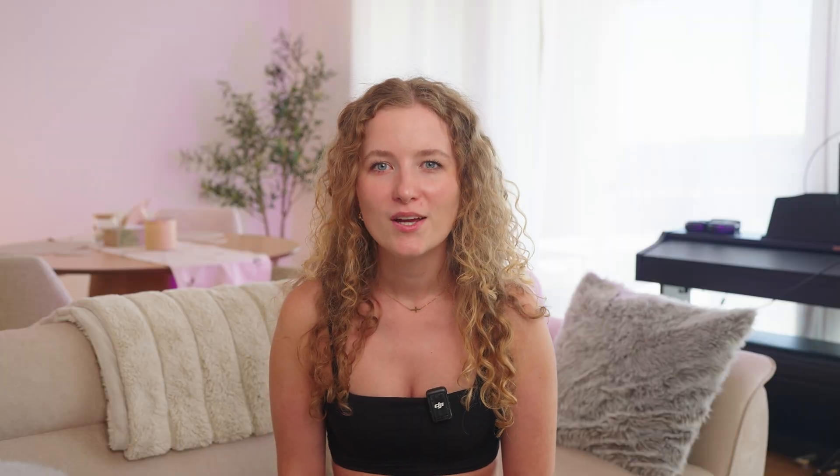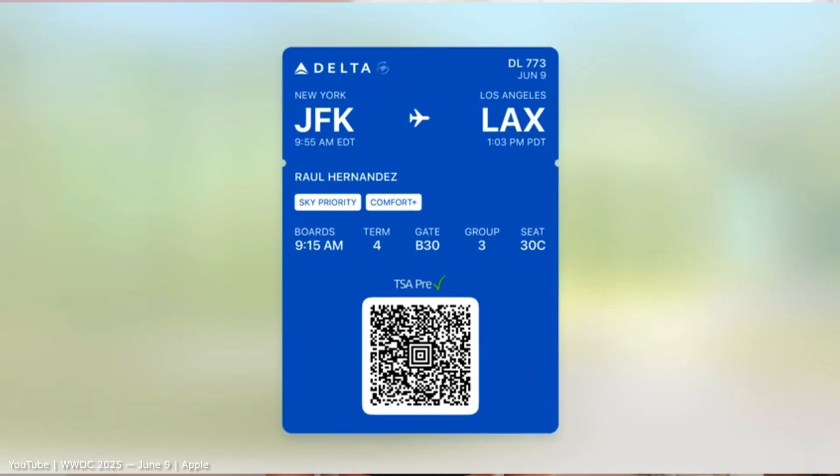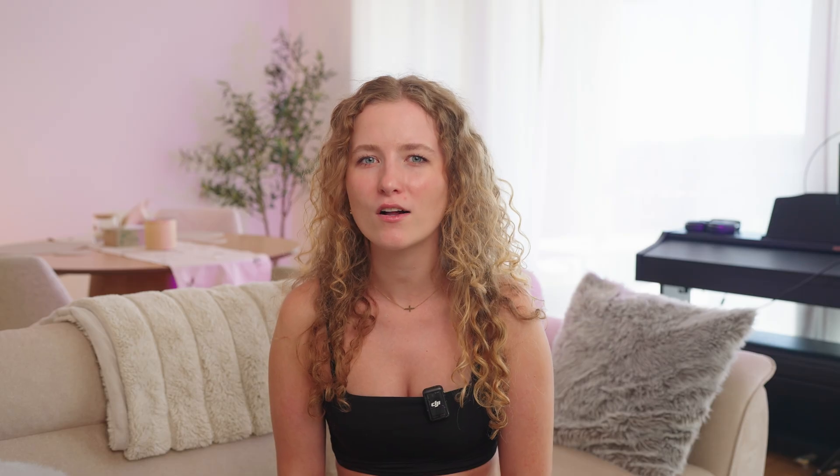One of my favorite features in iOS 26 is the update in the Wallet app. You can now see real-time data about your flight, just like in the Flightly app. The cool part is that that live data also shows up in your Dynamic Island.